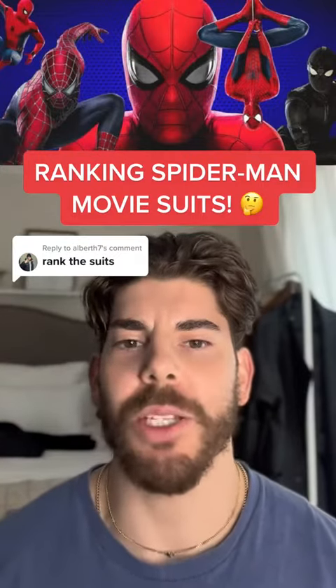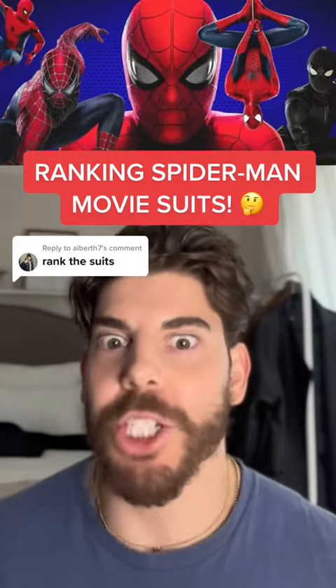I was asked to rank all the live-action Spider-Man suits, so guess what I'm gonna do? I'm gonna rank all the live-action Spider-Man suits from worst to best. It's a ranking video, so you know there's gonna be some controversy, but guess what? There ain't shit you could do about it besides flex your thumbs in the comments. This is the best Spider-Man suit list you're gonna see on TikTok. So let's get into it.